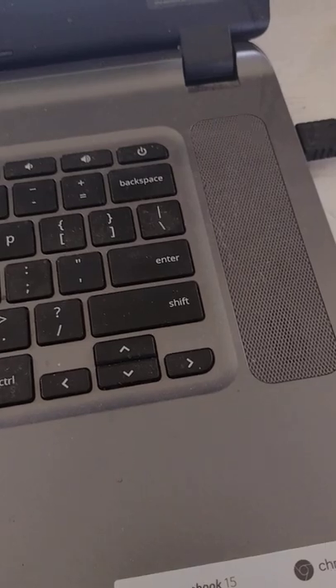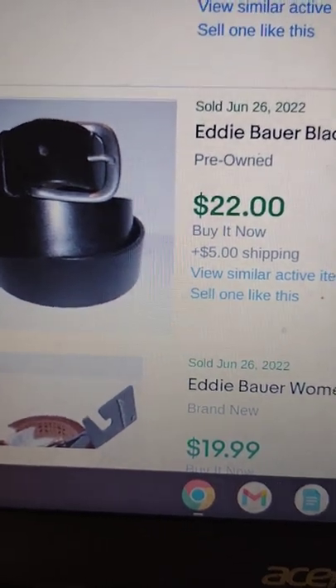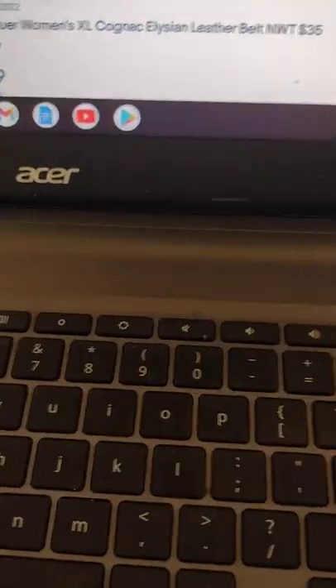Next up we have an Eddie Bauer belt — it's a leather embossed belt with a solid brass belt buckle, a vintage 90s belt in really nice shape. I found a sold comp: one just like it except black sold for $22. So I'm going to list mine at $17.99 plus ship.